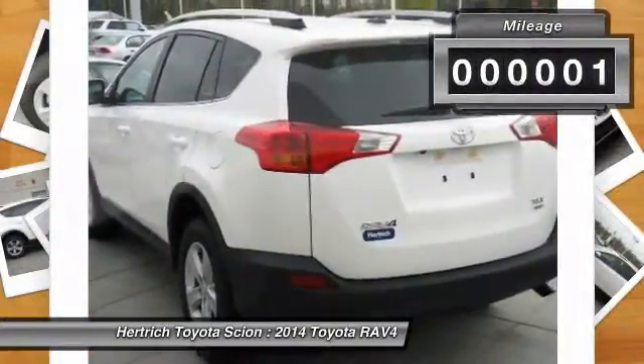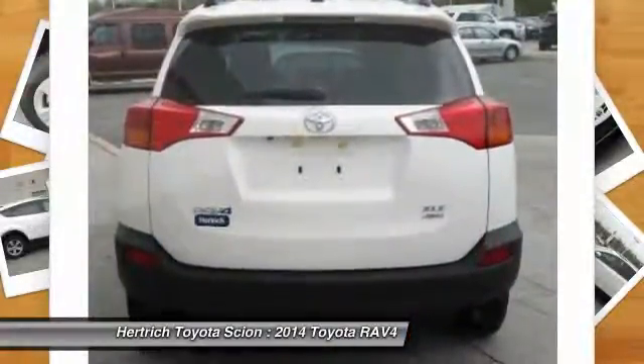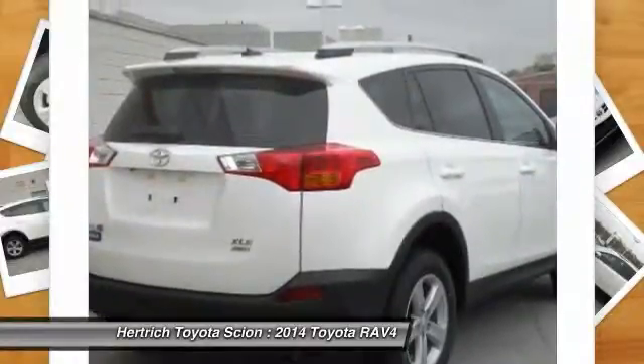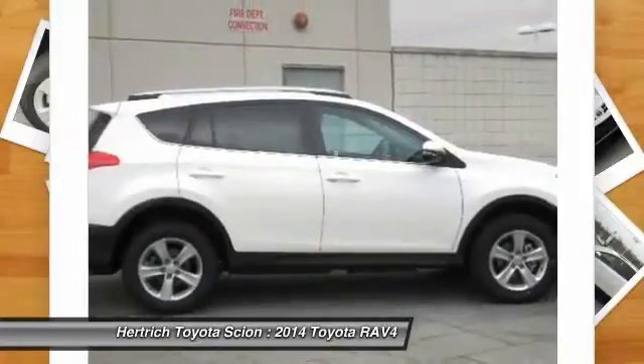50 state emissions, carpet floor mats, and more room. Want more style? This Toyota RAV4 is the vehicle for you. Enjoy safety and stability with this all-wheel drive vehicle and drive with confidence in any condition.